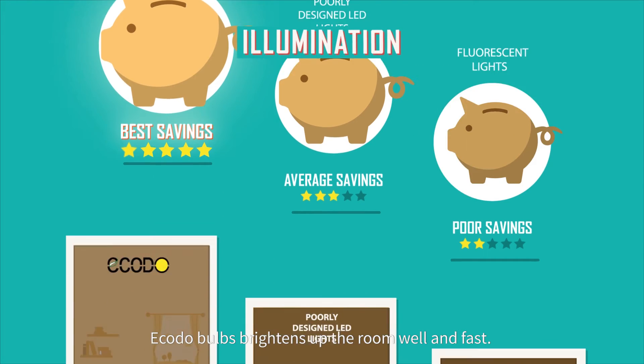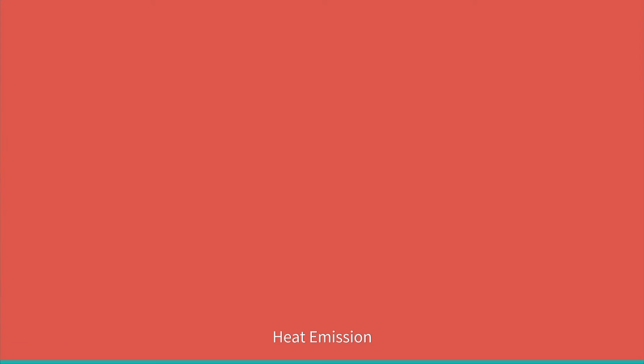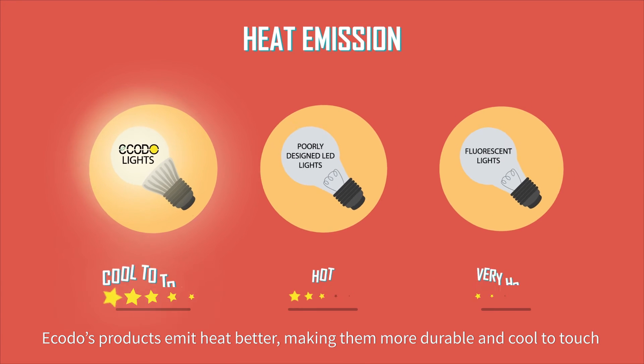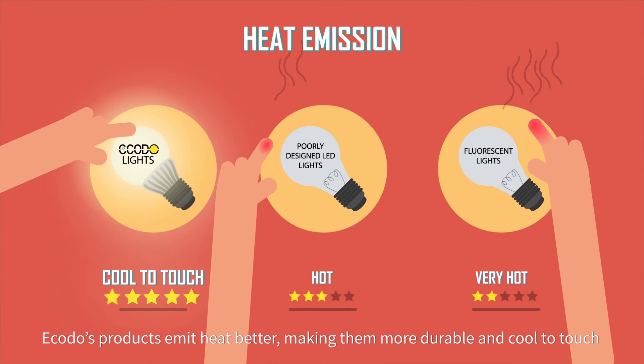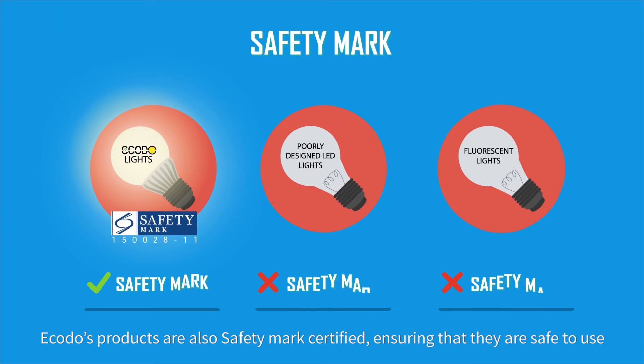Illumination: ECODO bulbs brighten up the room well and fast. Heat Emission: ECODO's products emit heat better, making them more durable and cool to touch. Safety Mark: ECODO's products are also Safety Mark certified, ensuring that they are safe to use.